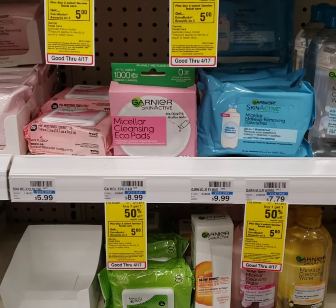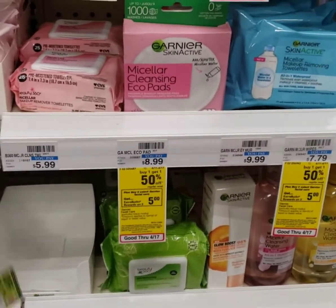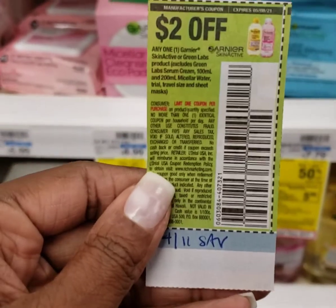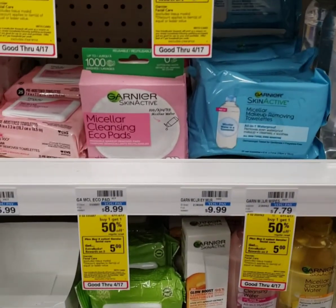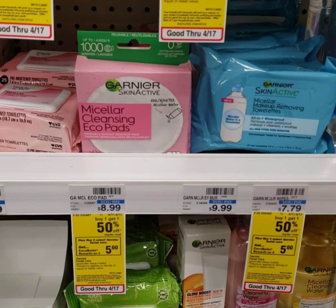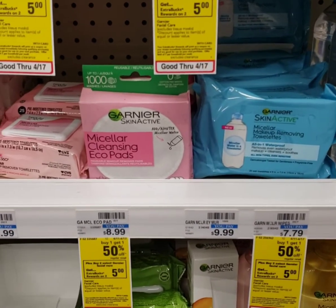Another really good deal this week at CVS is on these Garnier Skin Active makeup removing towelettes. They're $7.79 in my store, and they're buy one, get one half off. When you buy two, you get a $5 Extra Care Buck. I'm going to pair that with a $2 off Garnier Skincare coupon from the 411 Save booklet, plus a $2 digital coupon everyone should have on their account. That takes off $4, and you get back the $5 Extra Care Buck, leaving you to pay about $2.30 out of pocket, which isn't bad for these wipes — and they're really good wipes.